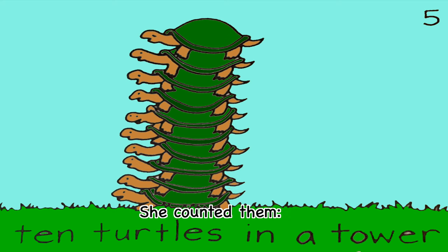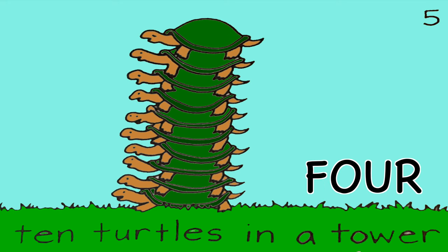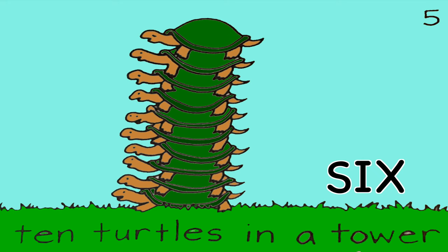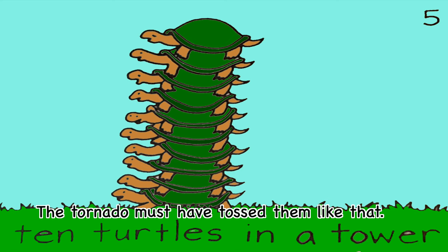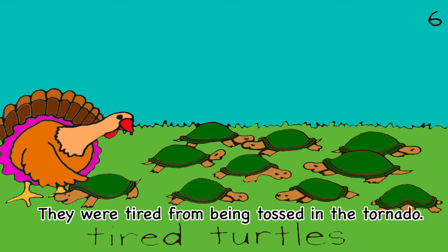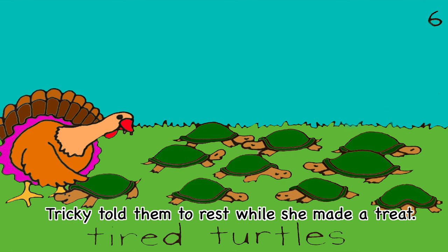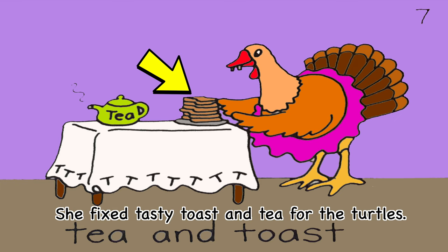She counted them: one, two, three, four, five, six, seven, eight, nine, ten. The tornado must have tossed them like that. Tricky took the turtles down one at a time, starting from the top. They were tired from being tossed in the tornado. Tricky told them to rest while she made a treat.